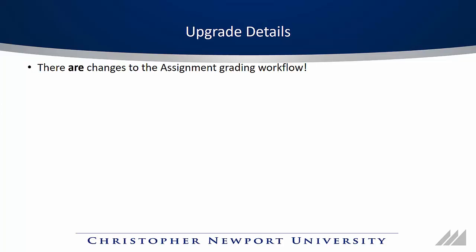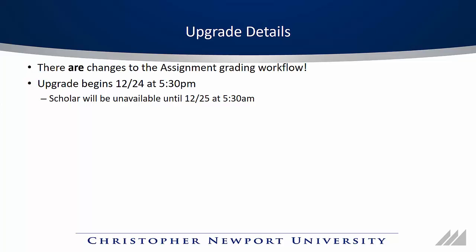Let's talk about the details of the upgrade. Unlike many of our upgrades, this one does make significant changes to the assignment grading workflow. If you use the inline grading tool to annotate your student's assignments, you will want to watch the rest of this video. The upgrade will begin on December 24th at 5:30pm and Scholar will be unavailable until the 25th at about 5:30am.